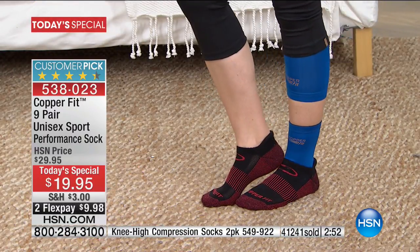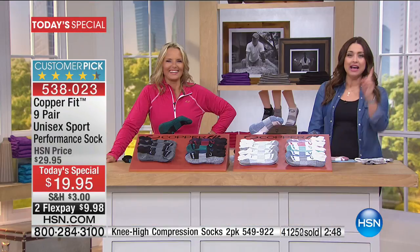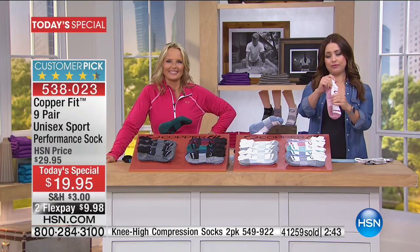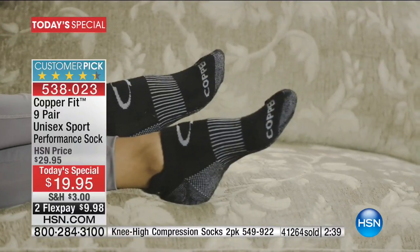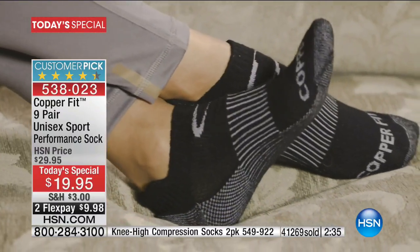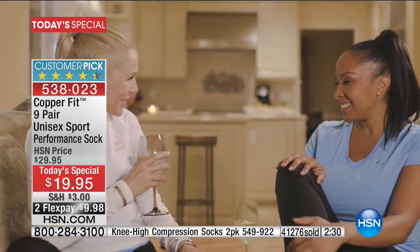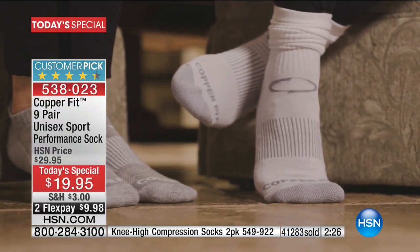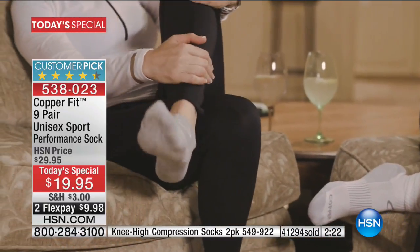What is it about the Copper Fit socks in particular that you love? 'I take contemporary ballroom dance classes and I do them in my Copper Fit socks — I don't have to use those expensive shoes. They just glide right on the floor, beautiful and comfortable. I wear them in wintertime too — they just make your feet feel like you're getting a massage.'